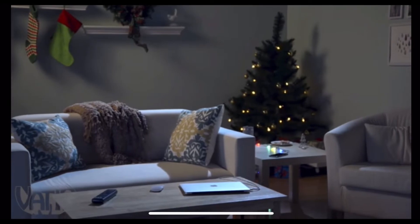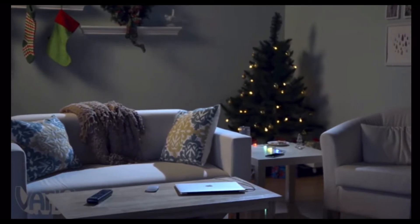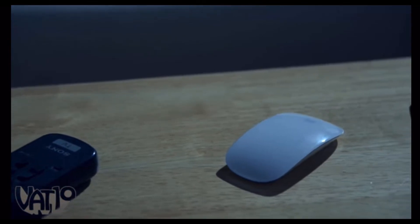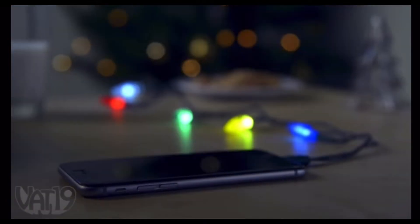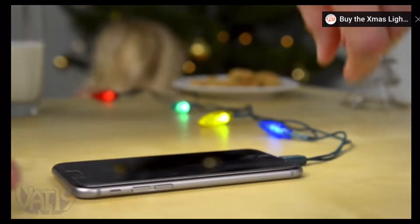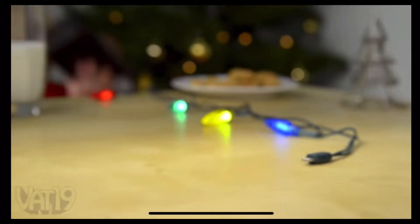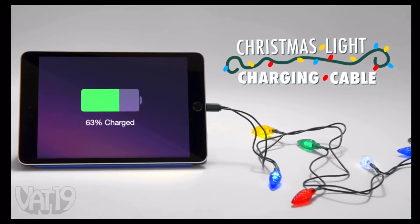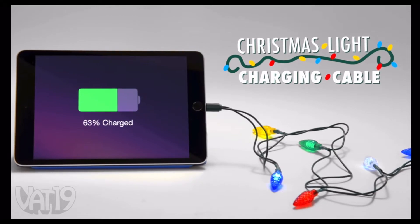It was the night before Christmas when all through the house, not a creature was stirring, not even a mouse. The iPhones were charged on their cables with care in hopes that great moments tomorrow they'd share. Buy the Christmas light charging cable and shop for hundreds more gifts at Vat19.com.